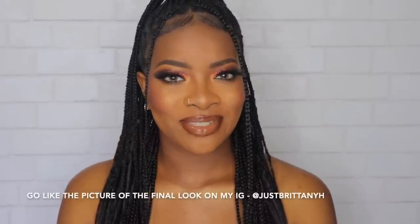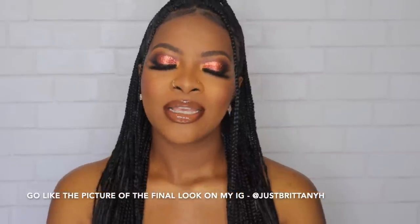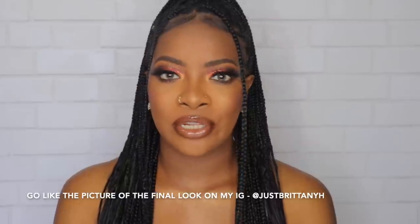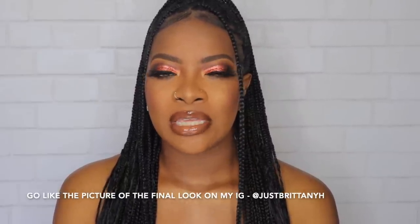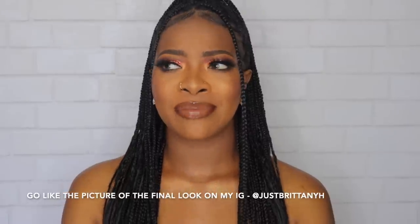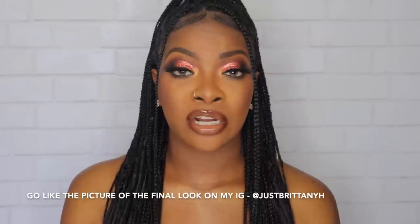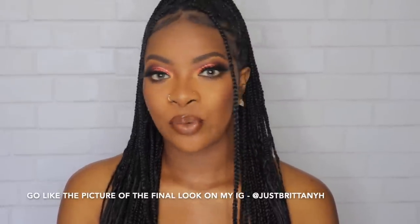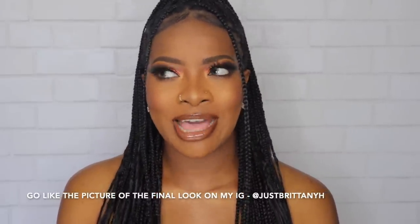Hey guys, welcome to my channel. I know y'all been missing me — you guys keep telling me on Instagram you want videos, so I've decided to give you guys a video. Honestly, the real reason I haven't been uploading is because I just haven't been liking the engagement on YouTube. My views have been really down, but I'm gonna give it a month to really go hard on here and see what happens, and then make my decision on whether I want to continue on YouTube.